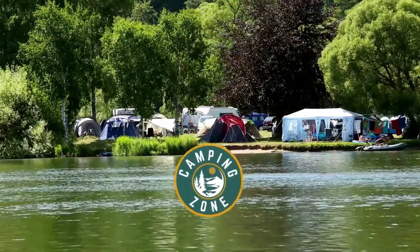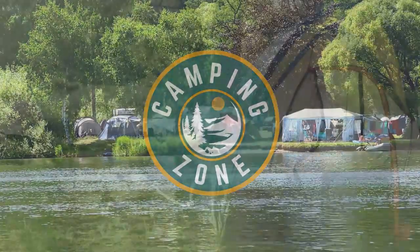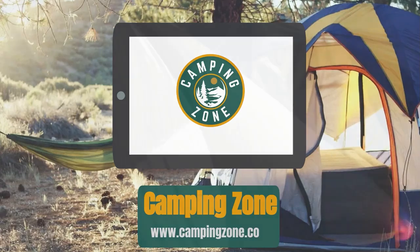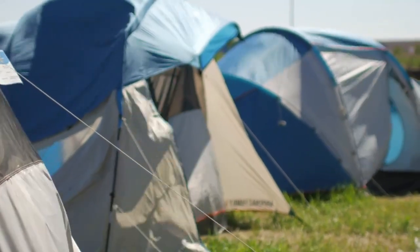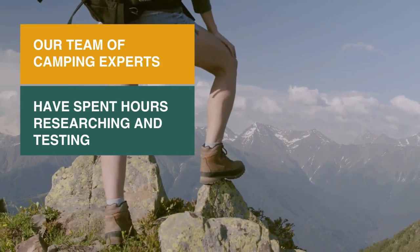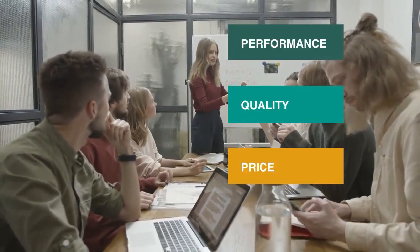Welcome back camping enthusiasts. In this video, we're going to be checking out the best cabin tents that you can buy today. Cabin tents are the most popular type of family camping tent. The vertical walls mean you get lots of headroom. They come in many different sizes and there are instant cabin tents available for quick setup. Our team of camping experts have spent hours researching and testing cabin tents. These are listed in order based on performance, quality, and price, and there is an option for every type of camper.